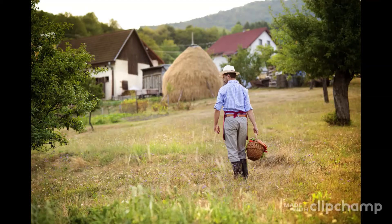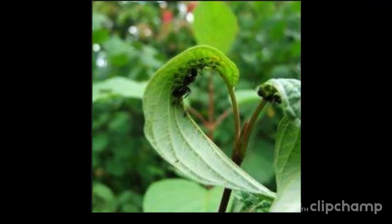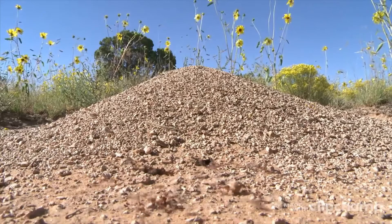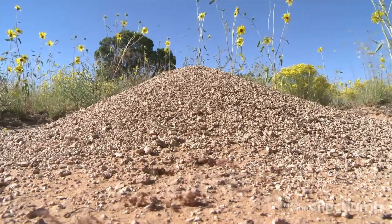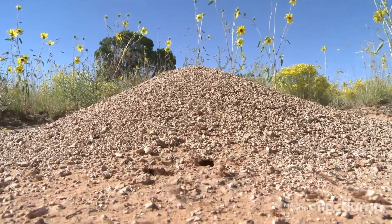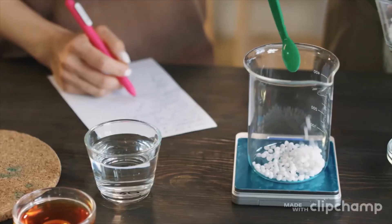Number one: pour boiling water on the anthill. This technique works only if you know where the ant's nest is. Bear in mind that ants build their homes to withstand rain and flooding, so it may take several attempts before you kill the queen and wipe out the colony. Number two: set up a borax or boric acid and sugar poison trap. A quick internet search will return dozens of DIY recipes for borax and boric acid-based pest poisons.